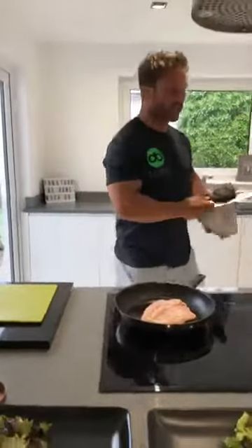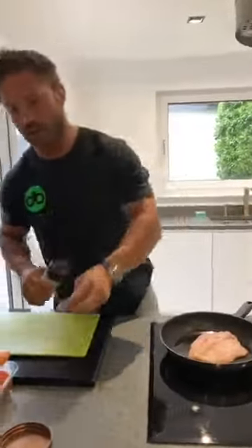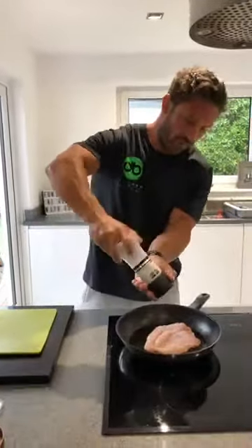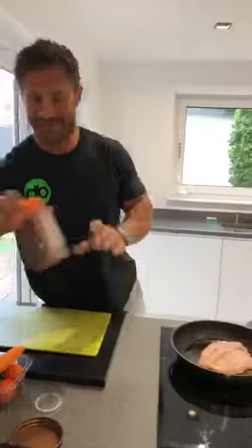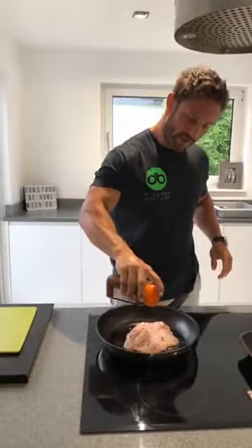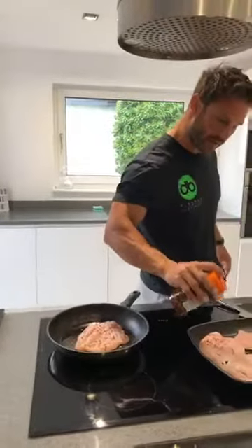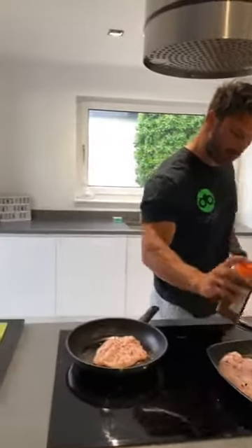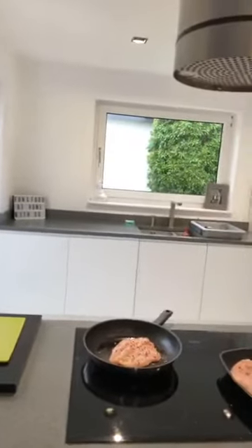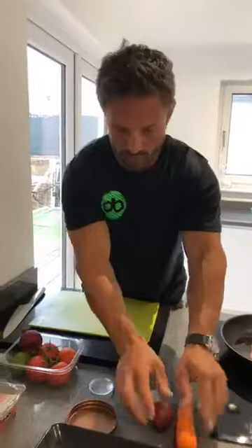I forgot to season the chicken before it went in, so what I'll do now is season the top side — when it goes over, that will be the side we present. A little sprinkle of chilli flakes; if you want it nice and spicy you'll go with a little bit more. However, you're going to get a nice bit of spice from the salsa anyway. Really, the real flavour of this meal comes from what we're about to create over here. So we'll pop that to one side and finish our salad in a minute.